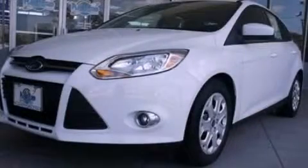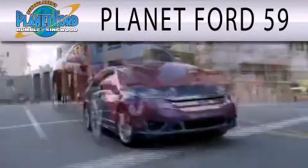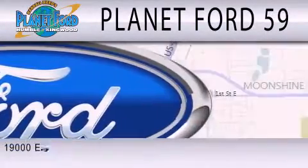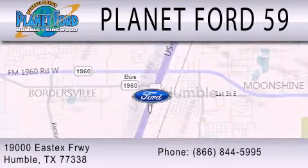Stop by today and test drive this vehicle for yourself. Planet Ford 59 is dedicated to doing everything possible to ensure that the experience you have selecting your next vehicle is as pleasant as possible. We're located at 19000 East X Freeway in Humboldt.